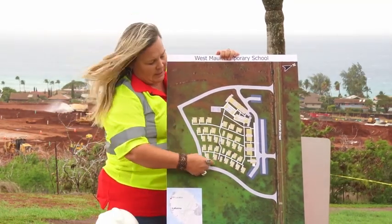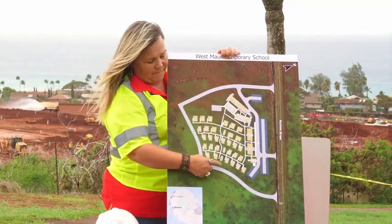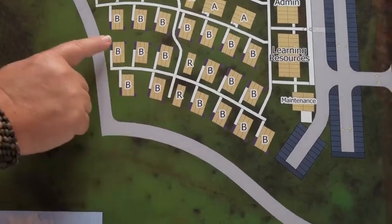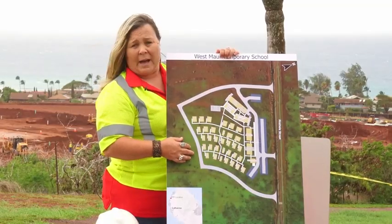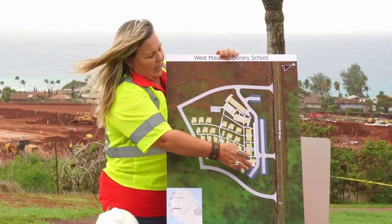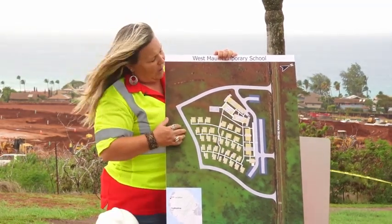Around the perimeter within this, the school is completely fenced in. We have four fire standpipes located around the school. These standpipes make it easier for the fire trucks to access water in case of emergency. There are also gates at those locations for egress and emergency evacuation for the students as well.